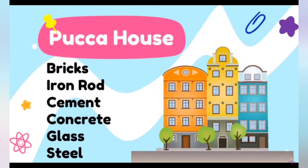The next one you see here is pakka house. It is made up of bricks, iron rod, cement, concrete, glass and steel. These types of houses are found mostly in cities and towns. These are permanent houses.